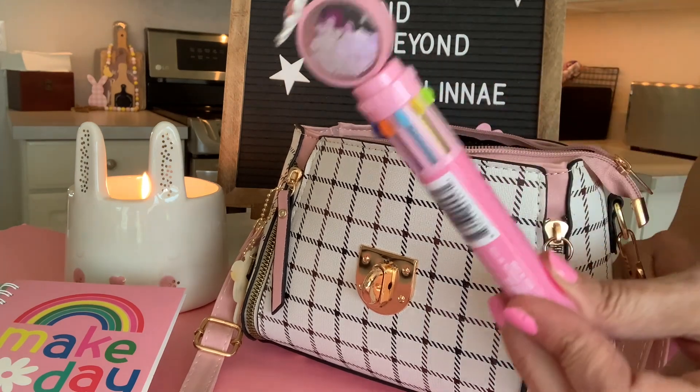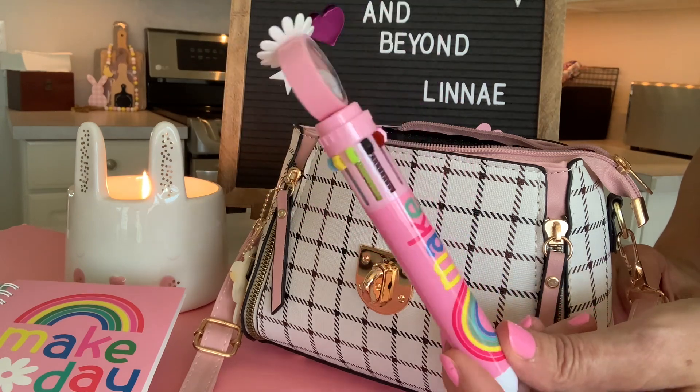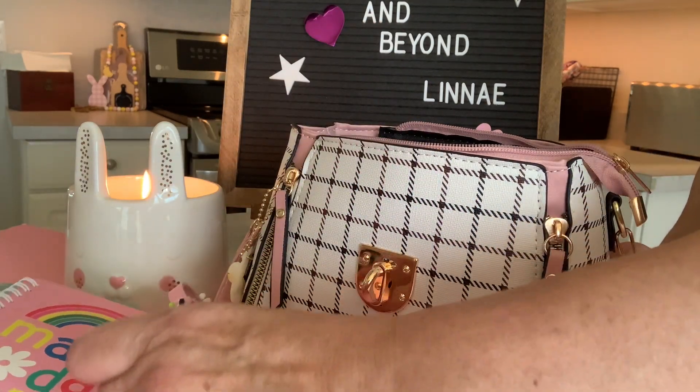To write in my little tablet, I would have my Make Today Happy pen — very cute, another item from Dollar Tree. This has eight different inks and a little daisy on the top. Very cute.